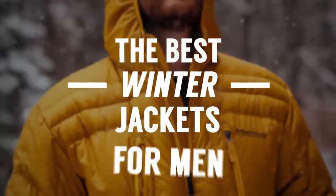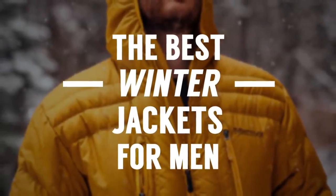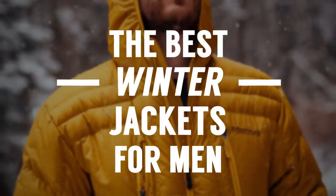Guys, it's cold outside and in today's video, I've got the winter jackets that every man needs to know about so that you can use this information to go out there and find the right jacket for you. Let's do this.